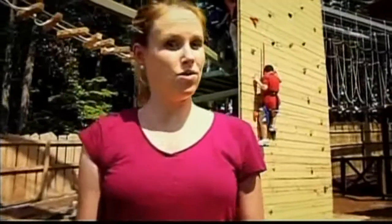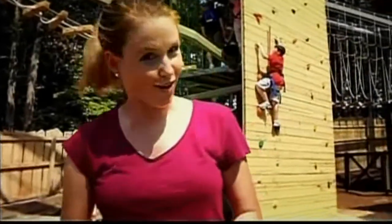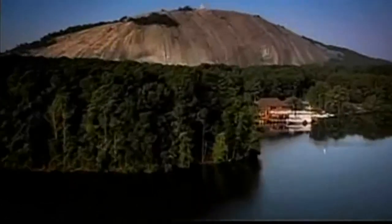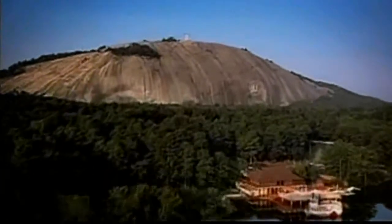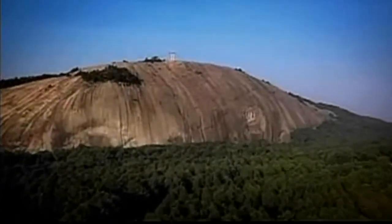Look, mom — no hands! There is nothing like this anywhere else around here. Now come with me and see one of the best views in all of Atlanta. This is Summit Sky Ride, the easy way up to the top of the world's largest hunk of granite. If you're looking to burn some energy, you can always hike up the mile and a quarter mountain trail, but this is way easier.